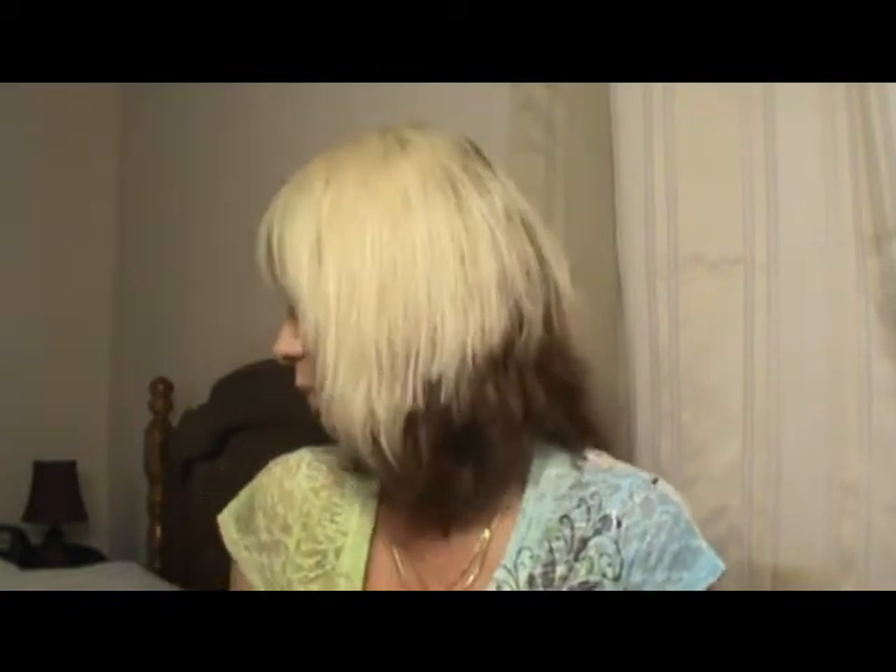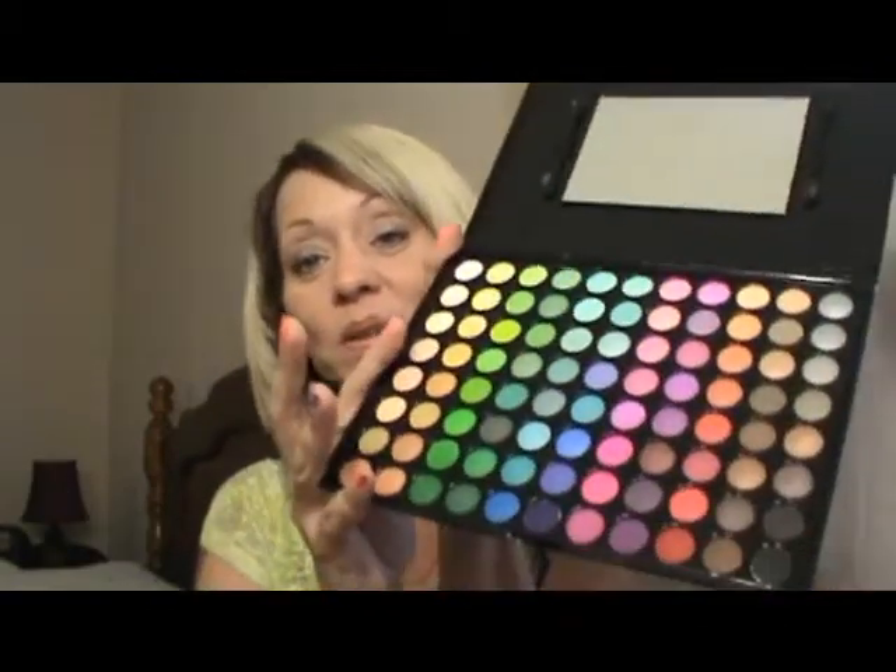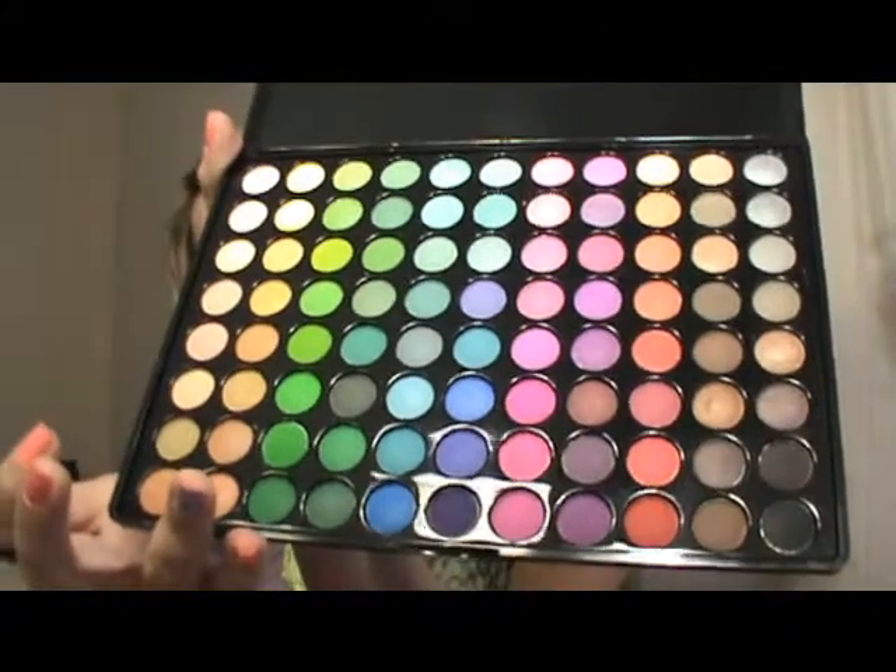I haven't used either one of these yet — the one is a gift — so I don't really know about the quality. But I'm telling you, these things are identical. My biggest reason for this video is: if you're contemplating getting one of these, in my honest opinion, I'd just go on both websites and go with whichever one is cheaper, because I'm telling you, you will see in the photos these things are just alike.